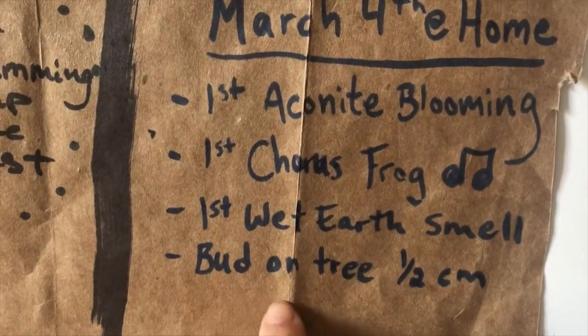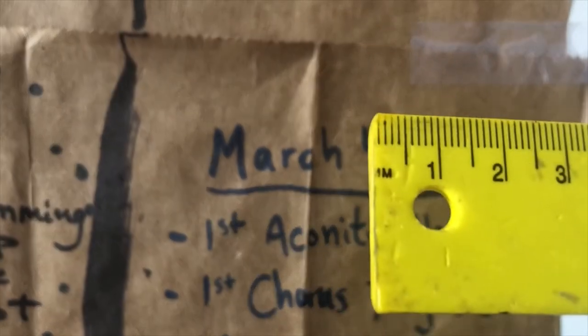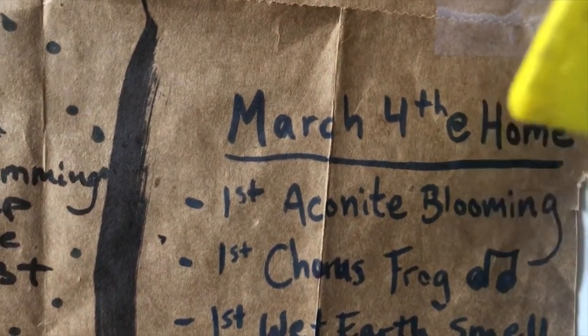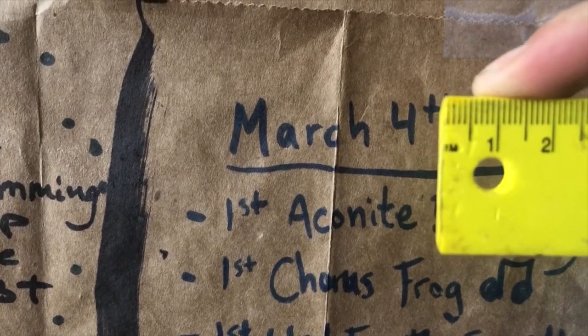The first wet earth smell, and the bud on the tree was one half of a centimeter long — right about there at the one half centimeter mark. You can see that. So they're really small still.